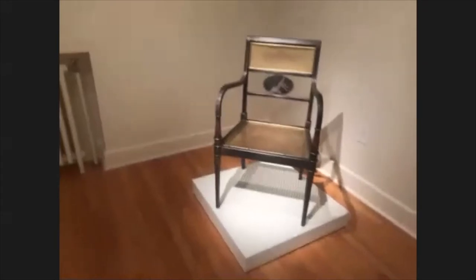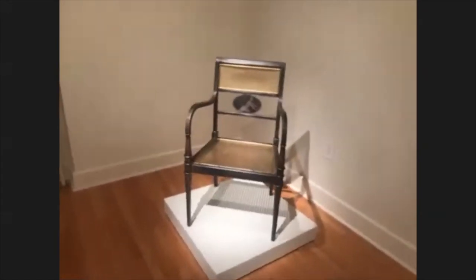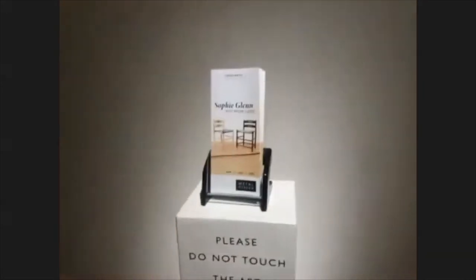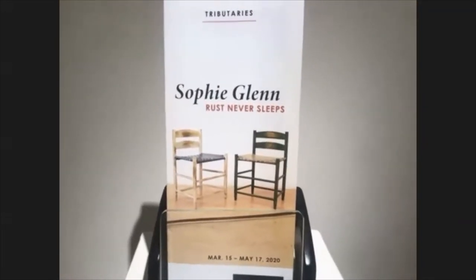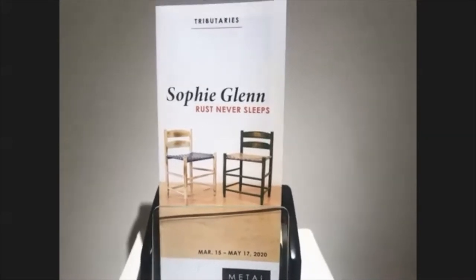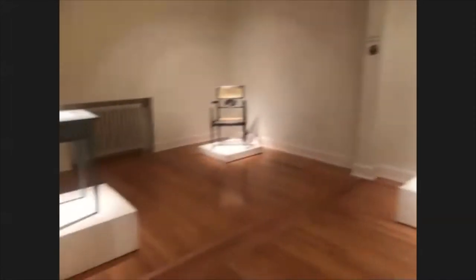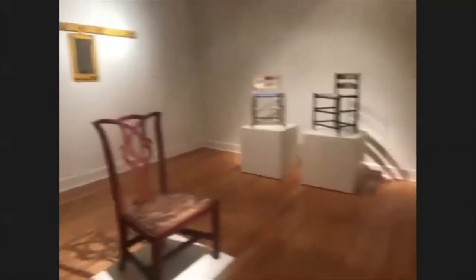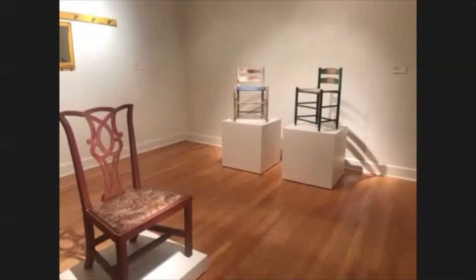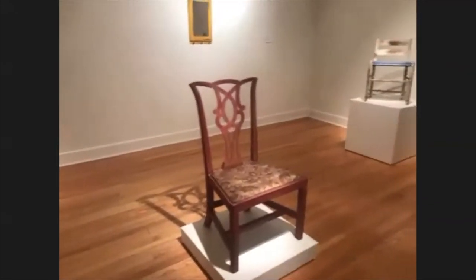Please do look her up. She has pieces available for purchase. You can go to sophieglenn.com — Glenn with two N's. You can also visit our website to learn more about her and the exhibit. I am very thankful that she has allowed us to extend this exhibition, so it will be up through September 27th. If you do get the chance to come see it in person, please do — you'll be amazed that even up close they still very much look like wood antiques.